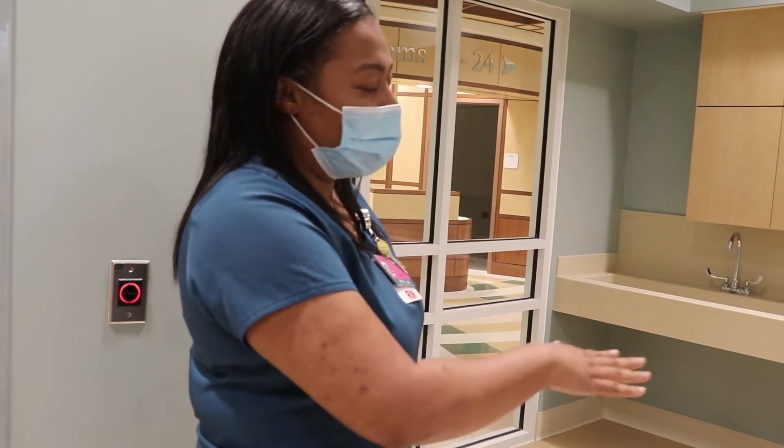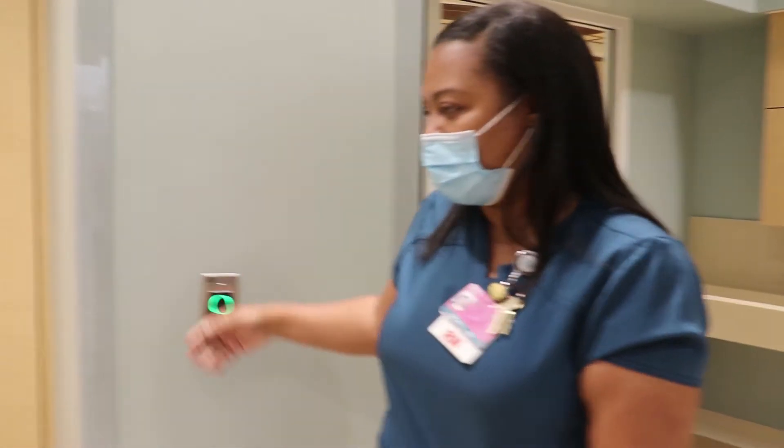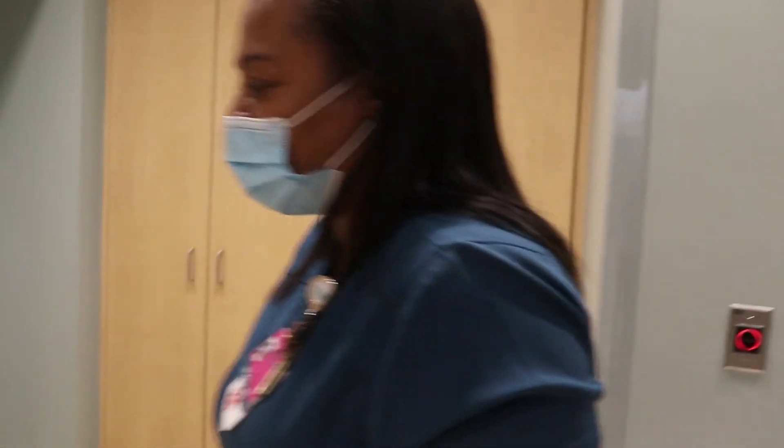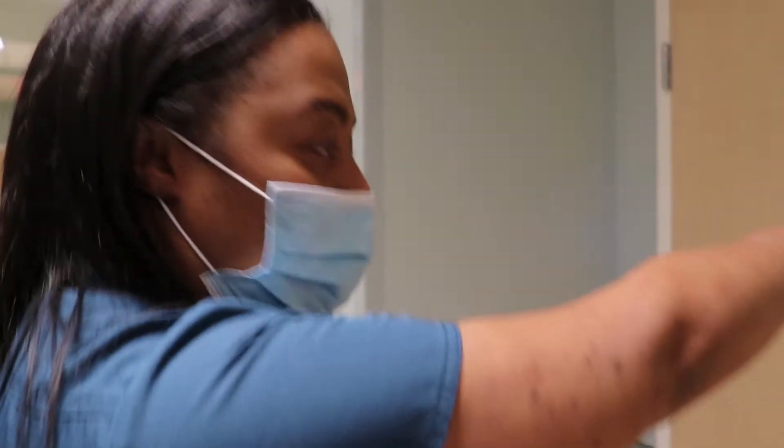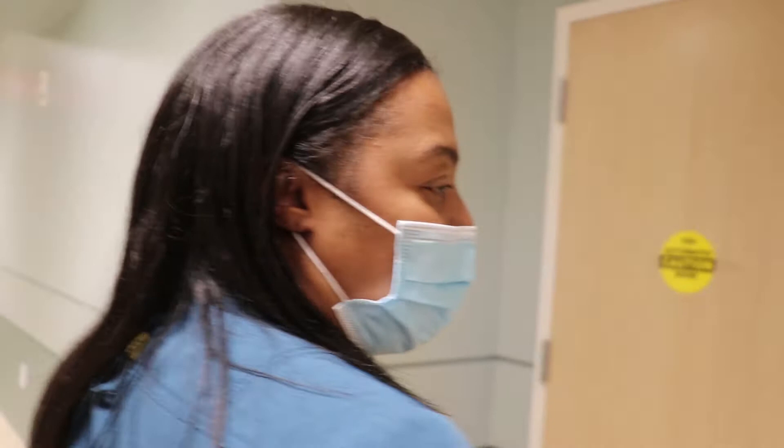So once they're done scrubbing in, they will come through this door and will be directed to either the intensive care side of the nursery, which is where we're going, or the intermediate side. We'll come out that way.